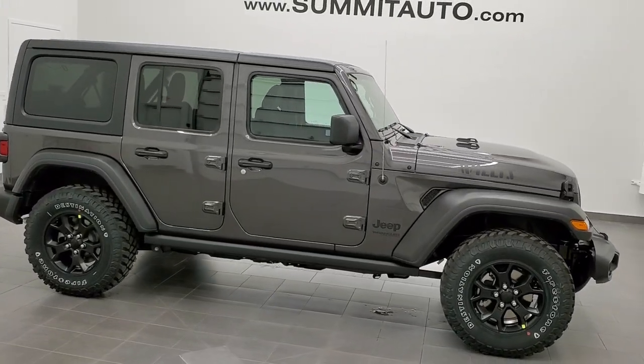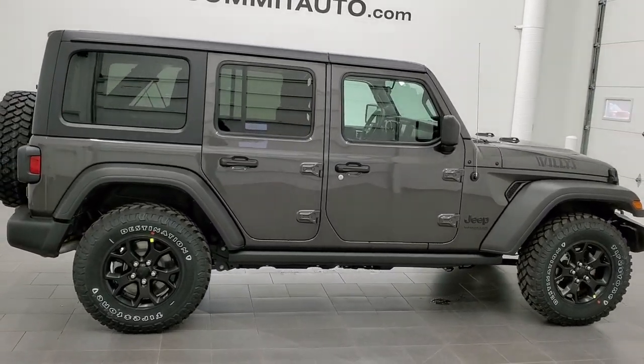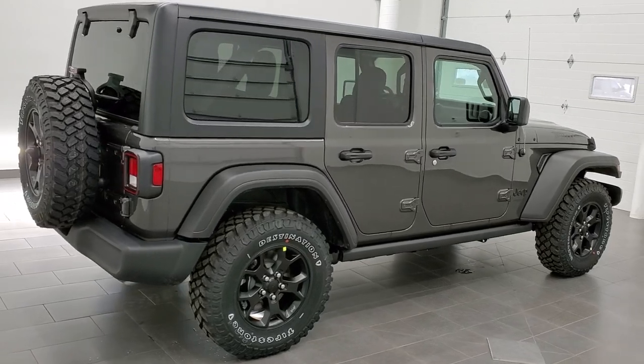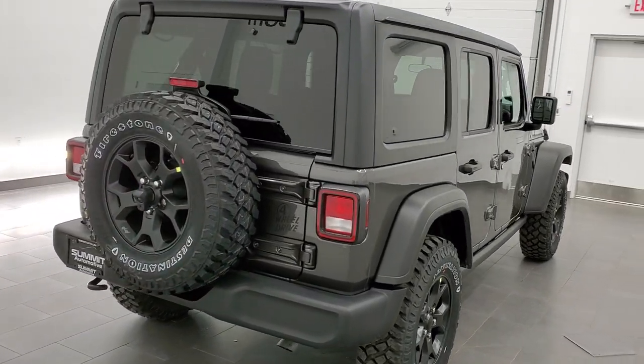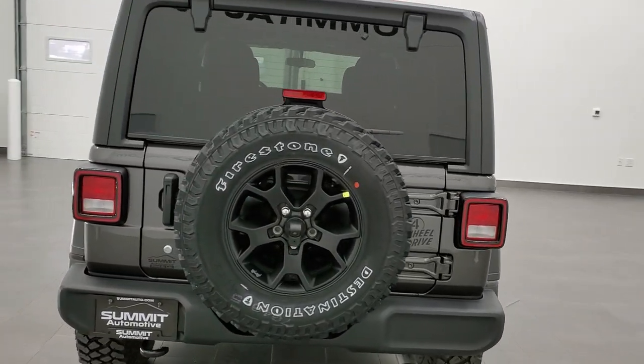This is stock number 21J110. We are here at Summit Automotive in Fond du Lac, Wisconsin, your new and used Jeep and Jeep Wrangler headquarters. Today we are checking out this brand new 2021 Jeep Wrangler Unlimited Sport with the Willys Edition on it.